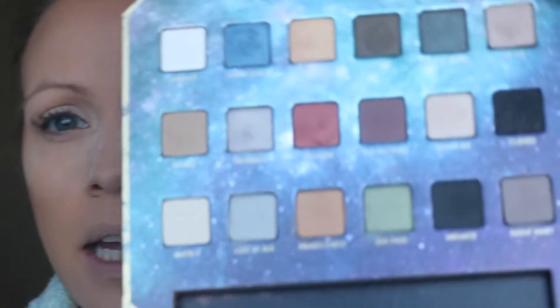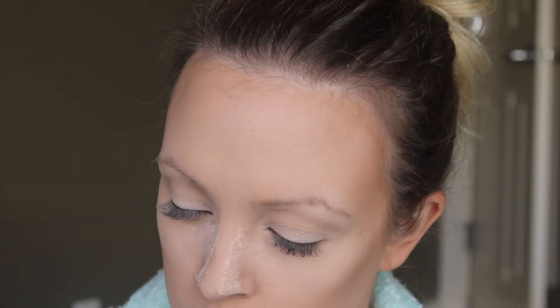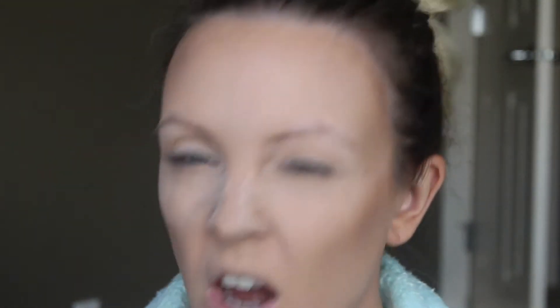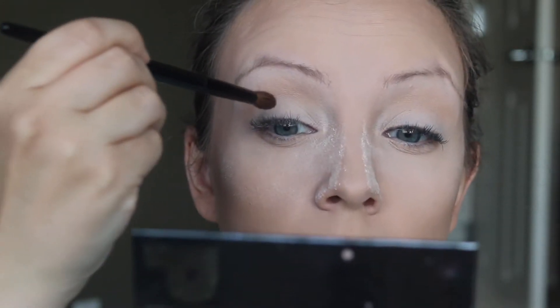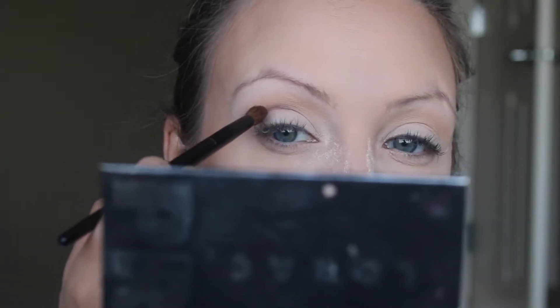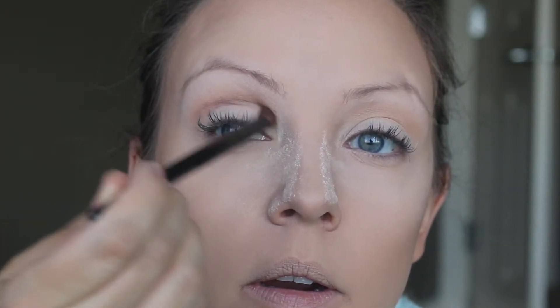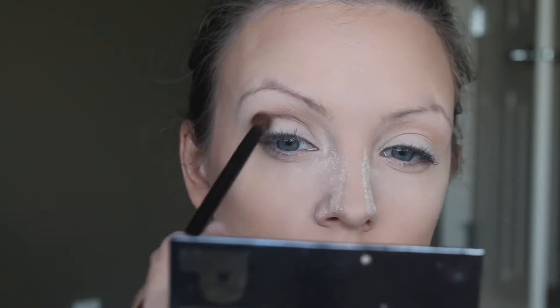I'm going to take a more tapered brush. In the Lorac Pirates of the Caribbean collection — Tell No Tales — there's this beautiful color. I'm dipping just the tip and making sure to knock off the product. I love these because they're pigmented but have a little fallout, so try to have the brush more at an angle rather than like this, and come at it so you can get it right in the inner corner. I always push it right into the corner and really work it in.